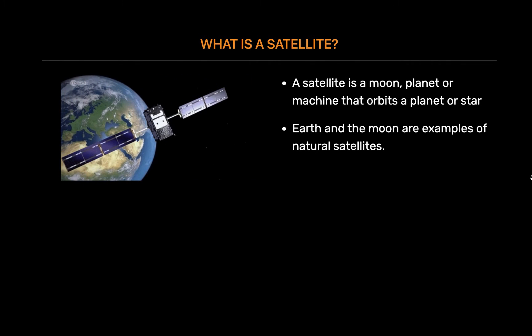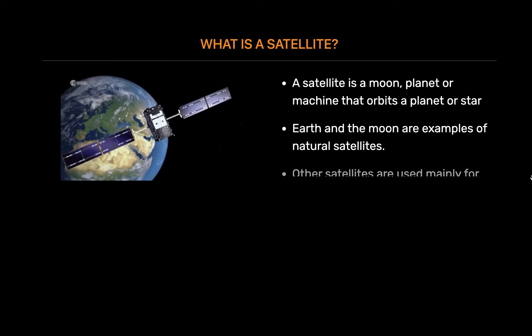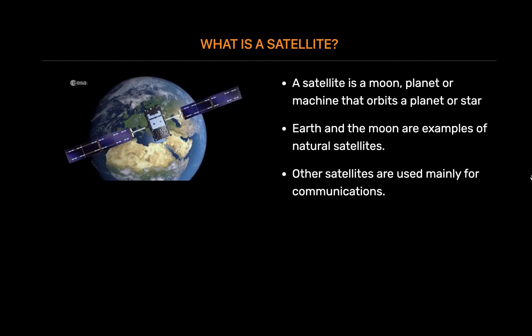Some take pictures of other planets, the sun, black holes, dark matter, or far away galaxies. Still other satellites are used mainly for communications, such as beaming TV signals and phone calls around the world.